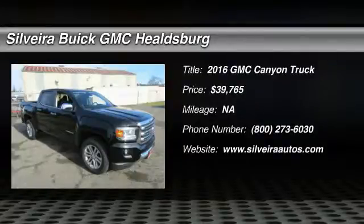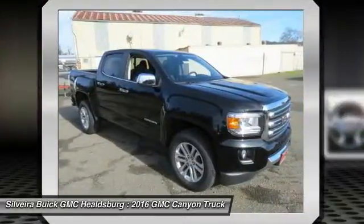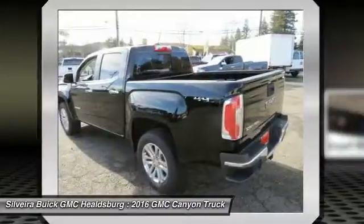2016 Canyon. With one of the most powerful standard four-cylinder engines in the class, the Canyon lets you enjoy 18 city, 25 highway EPA estimated MPG.